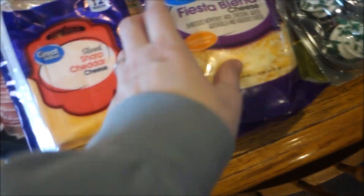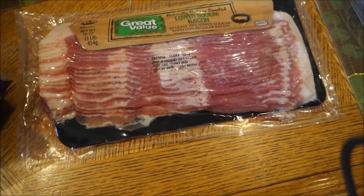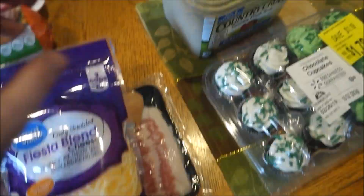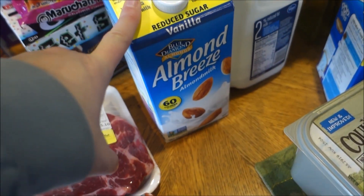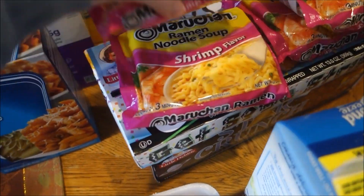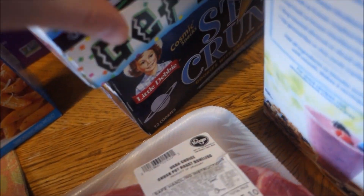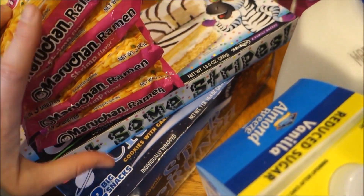I got some shredded cheese, sliced cheese, Dennis' low-sodium bacon. We needed more butter. I got a half gallon of almond milk, a half gallon of regular milk. And then I just got a few packs of shrimp ramen noodles, and two boxes of snack cakes.